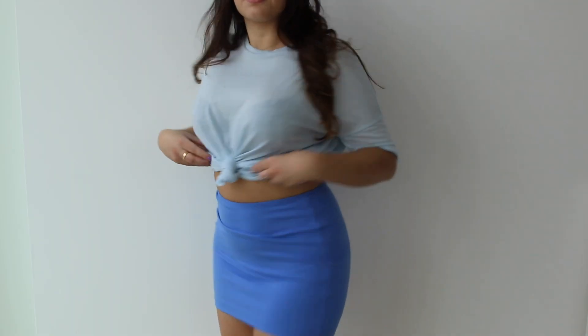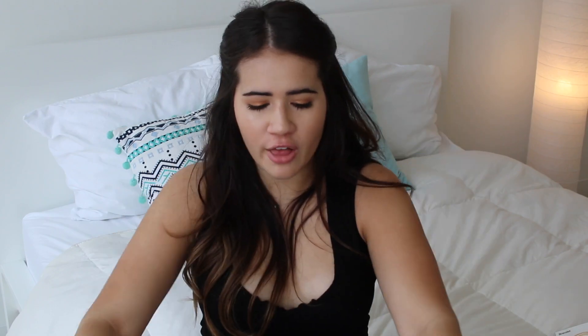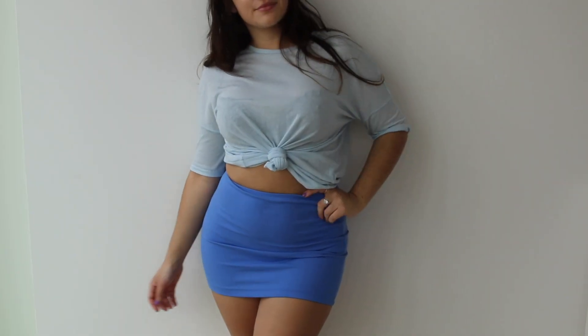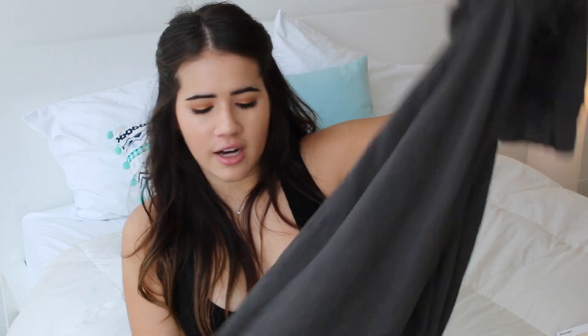Next up I got this super simple mini skirt — just like a simple bodycon skirt. The color is really what sold me on it; it's such a pretty color. I feel like this is going to look super good with just a normal t-shirt, and you can dress it up for nighttime — super versatile. Then I got a pair of sweatpants because American Apparel quality is super good.